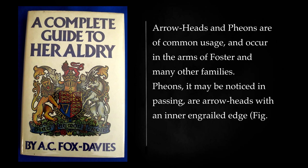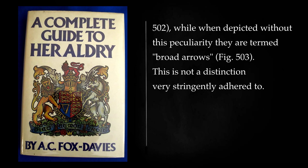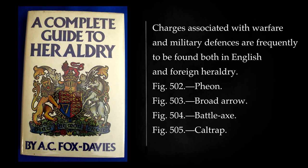Pheons, it may be noticed in passing, are arrowheads with an inner and engrailed edge, while when depicted without this peculiarity they are termed broad arrows. This is not a distinction very stringently adhered to. Charges associated with warfare and military defenses are frequently to be found both in English and foreign heraldry.